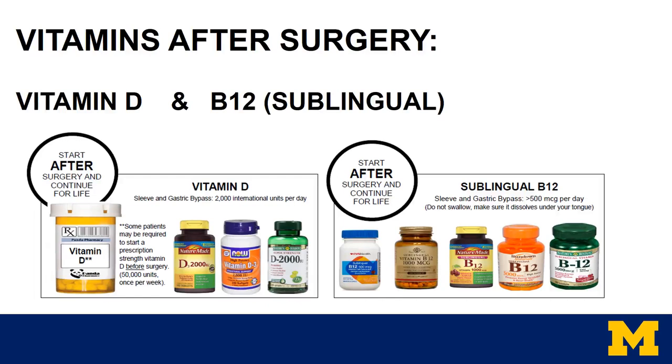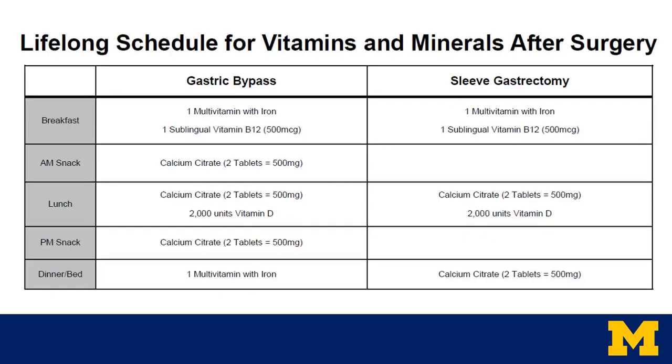Vitamins after surgery include vitamin D and a sublingual B12 — sublingual means it goes underneath your tongue. This chart goes over the lifelong schedule for vitamins and minerals after both surgeries. With gastric bypass, there are five time points in the day where you'll have to take a vitamin or mineral. For the sleeve, there are three time points in the day. All of the vitamins and minerals cannot be taken together, as your body can only absorb so much at one time. The calcium citrates are always separate from the multivitamin, and vitamin D is best absorbed with the calcium. Please ask any of the dieticians if you have questions about when you should be taking your supplements or if you've purchased the right kinds.